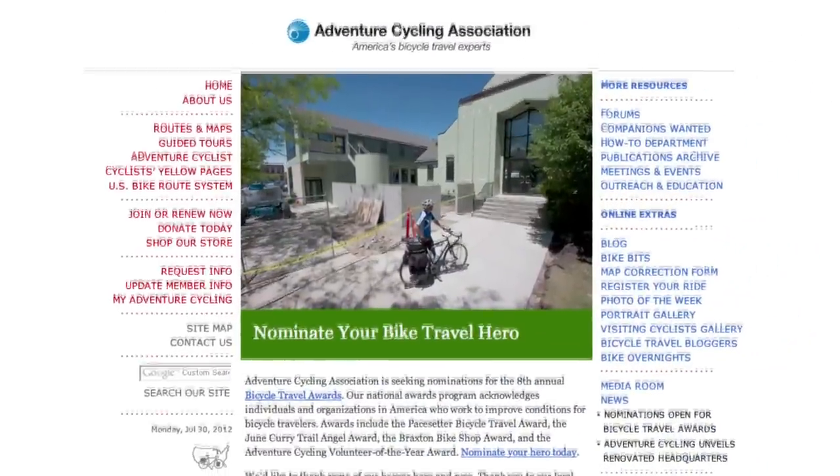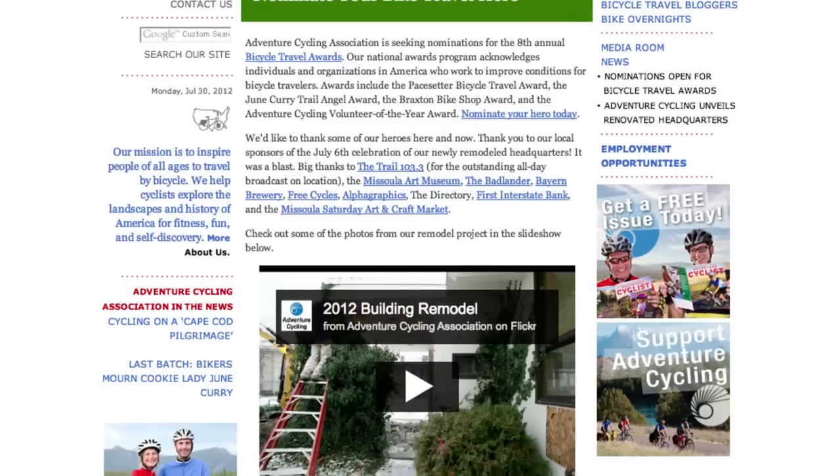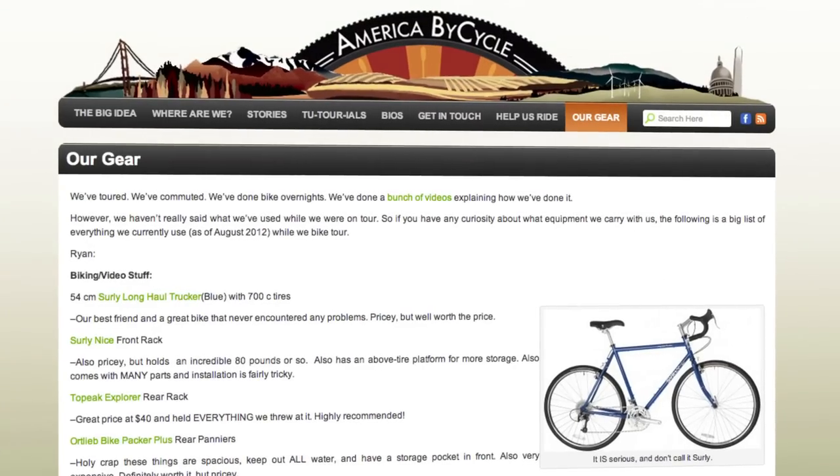If you want to read more about bicycle touring, visit the always amazing Adventure Cycling Association. If you want to learn more about us and see our gear list, check us out at americabycycle.com.